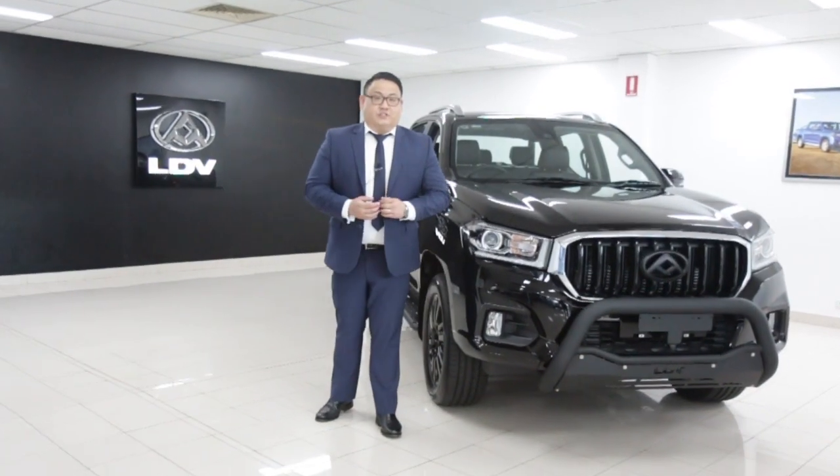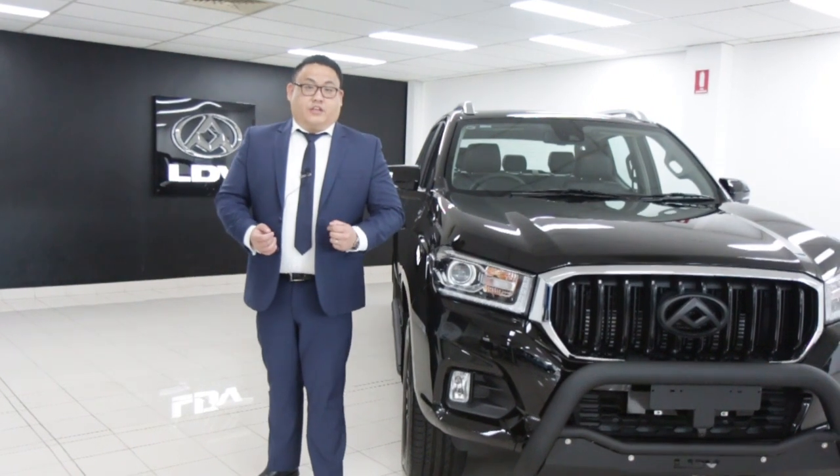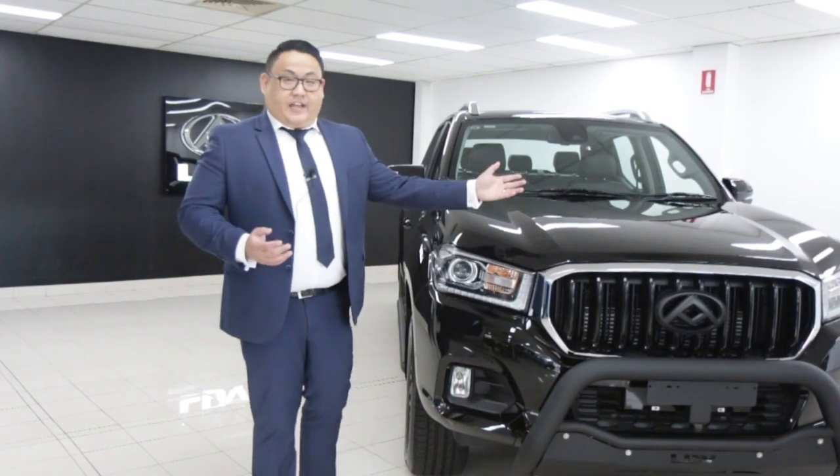Hi, my name is Jason, General Sales Manager at LDV Five Dock, Australia's number one LDV dealership. Today I'm going to show you the all-new T60 Trial Rider, which just got launched, paired with the new D20 engine.